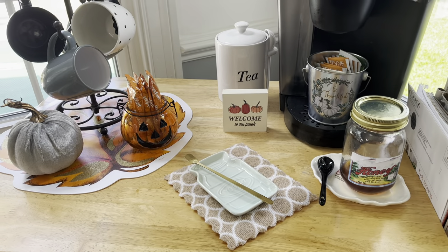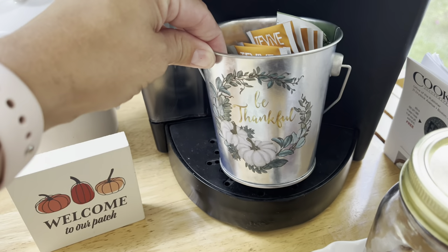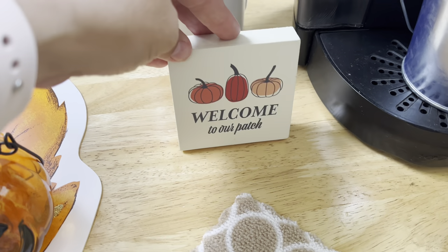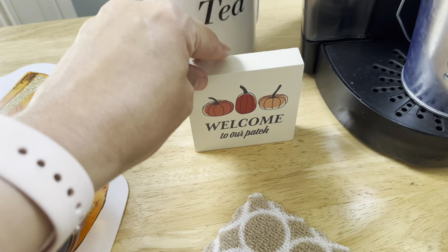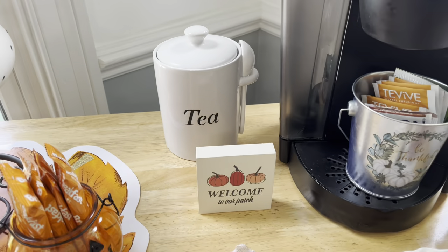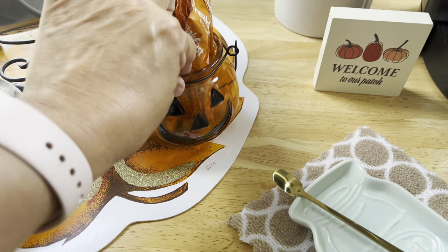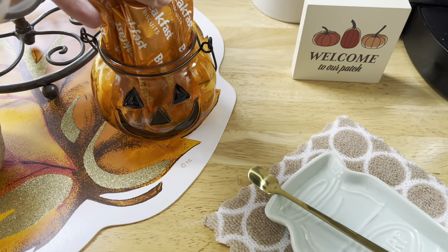This is our coffee slash tea station. We've got our Keurig there. Over here I've got this cute little tin container that says 'Be Thankful' — again from Dollar Tree — and all my and my daughter's teas, because we're primarily the ones that drink that. Then I have this cute little 'Welcome to Our Patch' sign — I believe I got that at Target, or actually someone may have gotten it for me, so comment down below if it was you! Over here this little tea container I had gotten from an Aldi haul a while back. And then over here I just have a cute little pumpkin jack-o'-lantern that I put little breakfast treats in for a grab-and-go.